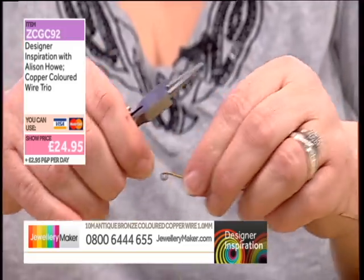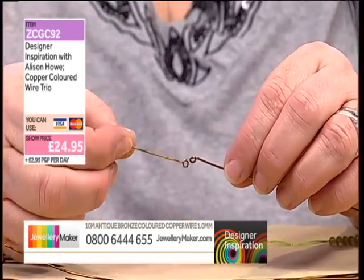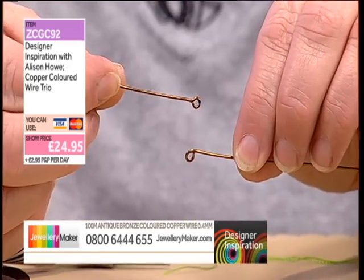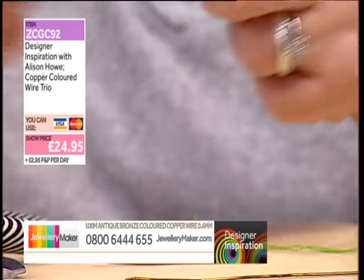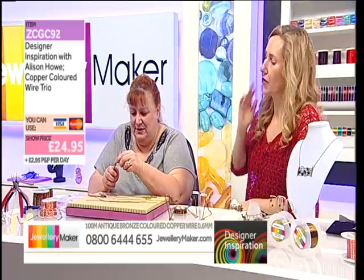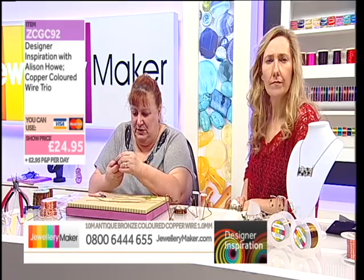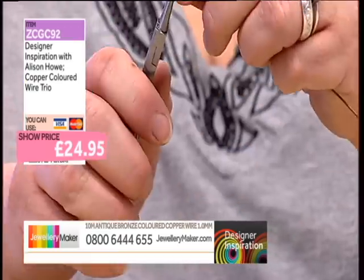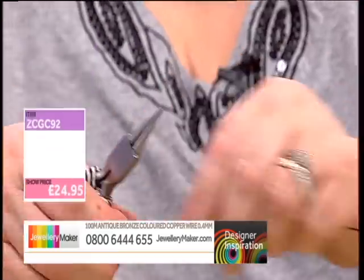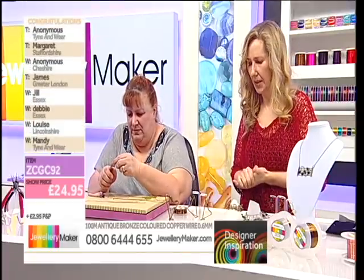I've kinked that one back so that it's like an eye pin, and I've left that one coming underneath. I'll bring the beads up in a moment — I've got those in the antique bronze findings. So literally I want five loops on the end of these. Half the stock of the bronze wire has been allocated for the antique bronze wire. I love the antique bronze — it's beautiful. You've got the 0.4, the 0.6, the 1 millimetre. Gorgeous.